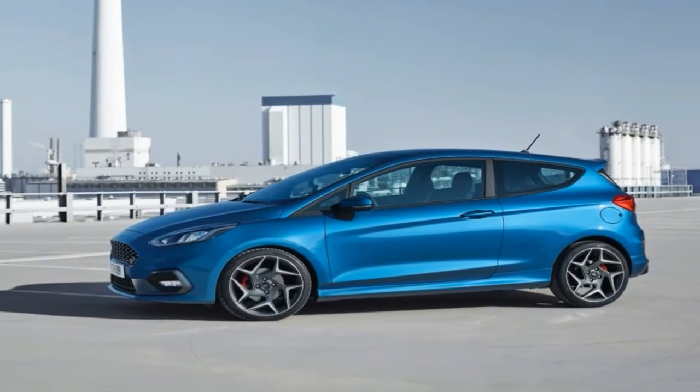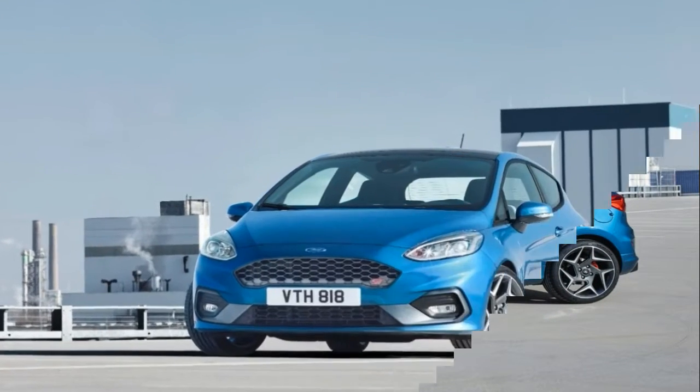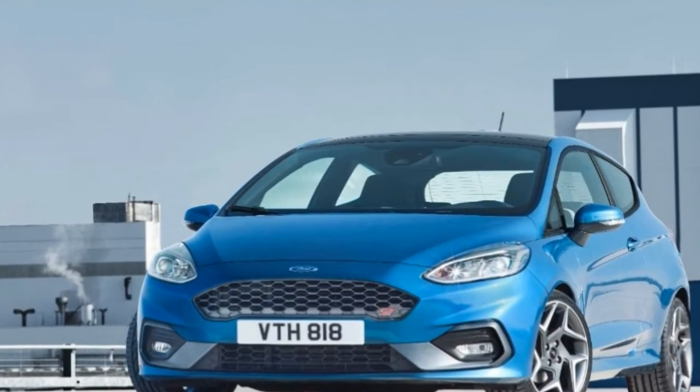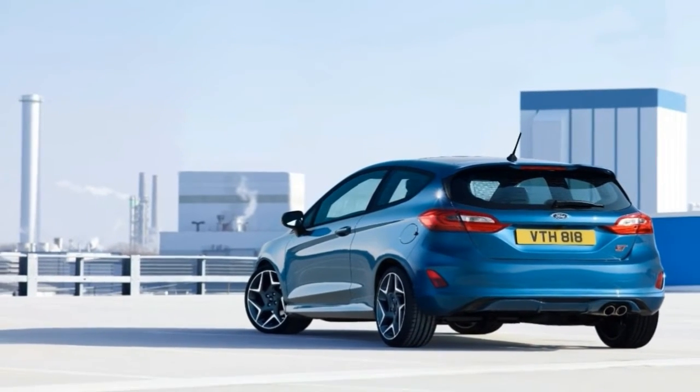Gauging the side effects of the operation must wait until we drive the new car, provided Ford decides to sell it in the United States. So far, the new ST and its updated Fiesta siblings are confirmed only for European markets, though it could be sent here.